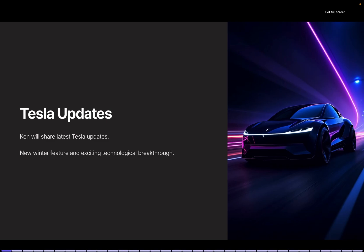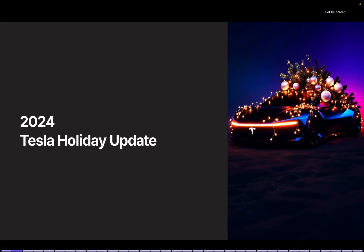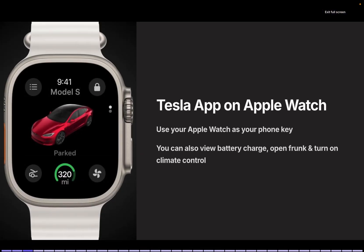Good morning, this is Ken. Today, Tuesday, December 3rd, I'll be delivering the latest Tesla-related news. Today, I'll be introducing Tesla's 2024 holiday update, which has been officially announced. Let's get started.